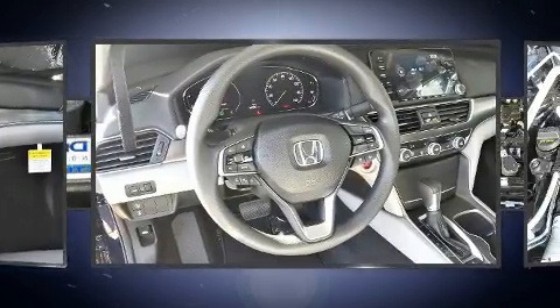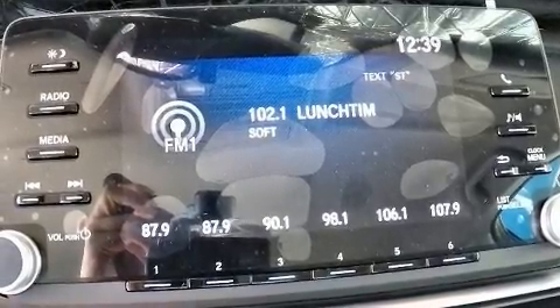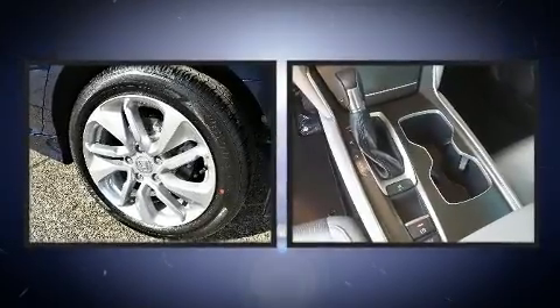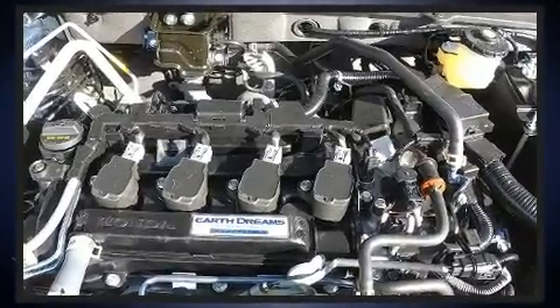Dynamic stability control supplements the drivetrain, and turbocharger technology provides forced air induction, enhancing performance while preserving fuel economy. Honda infused the interior with top-shelf amenities such as a tachometer, automatic temperature control, lane departure warning, and power windows.